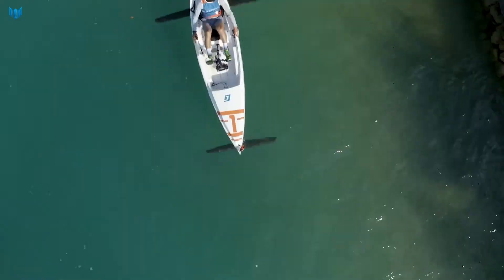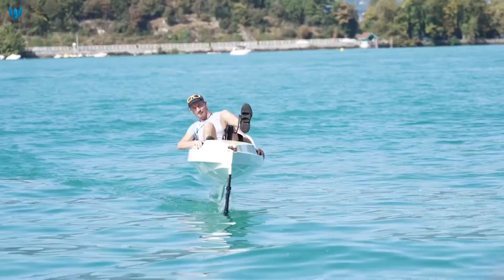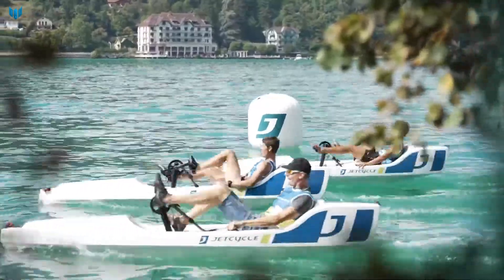The Jet Cycle Max is powered by a set of pedals that drive a propeller. This means that there is no need for an engine, and the Jet Cycle Max is completely silent and emissions-free.